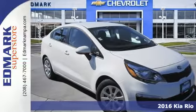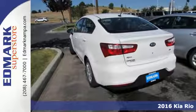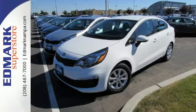It's a 2016 Kia Rio. The gasoline direct injection engine is a great mix of performance and efficiency, thus saving you money and not sacrificing fun.